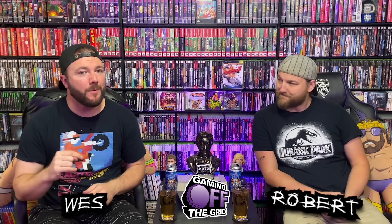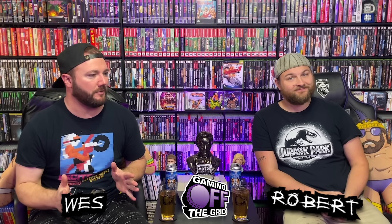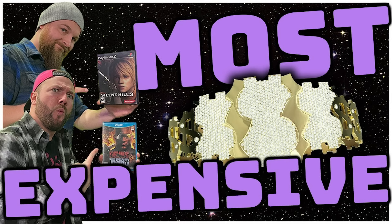What the hell is going on, Retro Freaks? Today we are going to look at our NES collection and talk about the top 10 most expensive games in our collection. We started this series — I think this is going to be the third installment — where the first one we just did everything in our collection and it did pretty well. People seemed to enjoy it, so we figured, what the hell, let's just dive into the consoles.